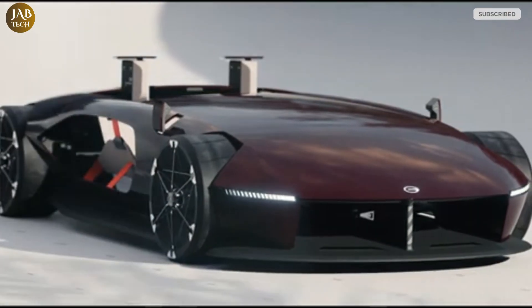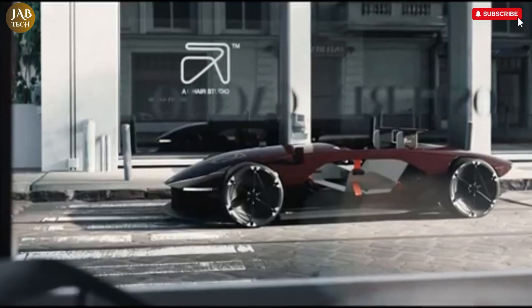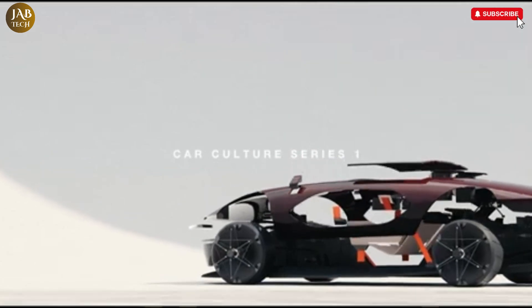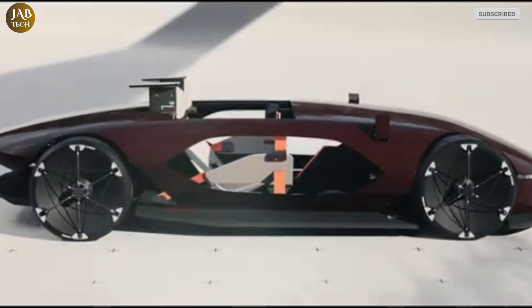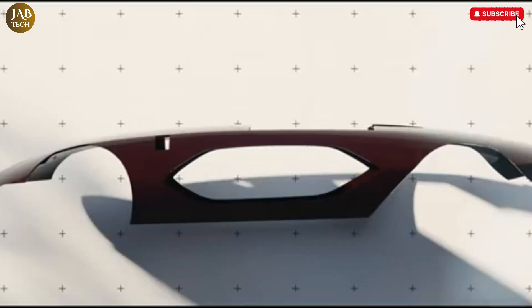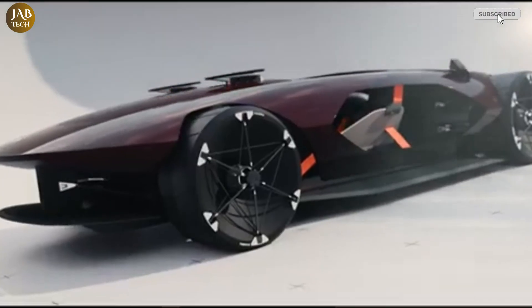Underneath its stylish exterior, the Barchetta is powered by an advanced electric drivetrain that delivers impressive performance while prioritizing eco-friendliness, meaning drivers can enjoy a thrilling ride without compromising on sustainability. Inside the cabin, the concept car features a range of futuristic elements, including a digital cockpit that provides all the essential information at a glance, and AI-driven systems that enhance both safety and convenience, combining luxury with functionality in a modern and sophisticated way.